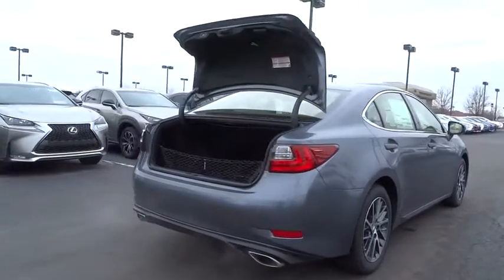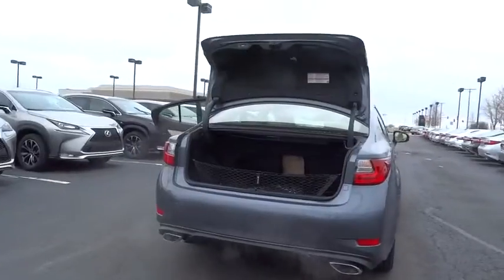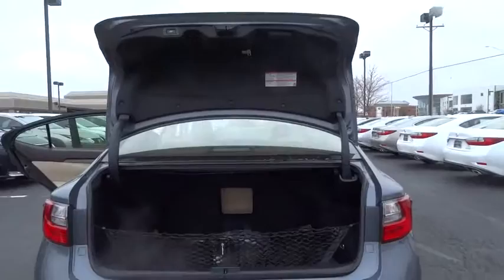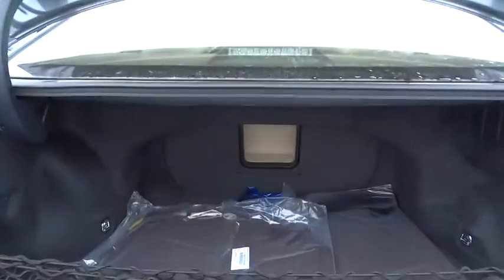Here are some of this vehicle's great options: backup camera, stability control, power passenger seat, keyless entry, traction control, anti-lock braking system, steering wheel audio controls, leather wrapped steering wheel, moon roof, Bluetooth.